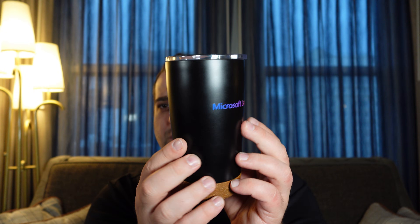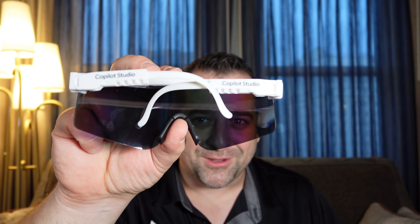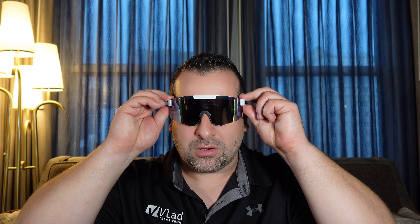Before we start talking about the certification, I want to show you that at Ignite, after you take an exam, you get some cool Microsoft Learn swag. I got this nice Microsoft Learn Tumbler, which is kind of cool — big shout out to that. And because it's Microsoft Ignite, swag is an important part of the conference experience. I also got some really cool Copilot Studio sunglasses. They are really big — I'm not sure I can wear them for a full session — but this is still the coolest swag I got today.